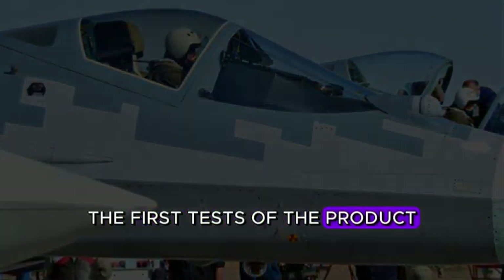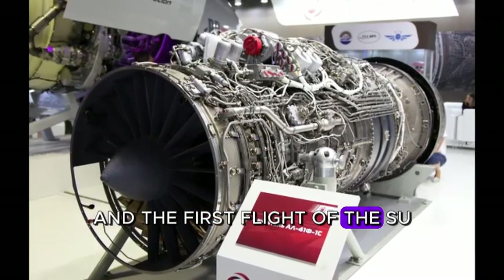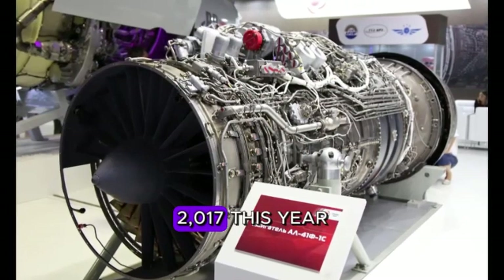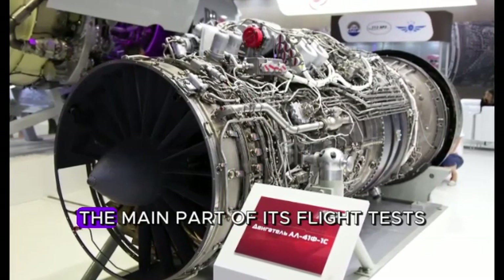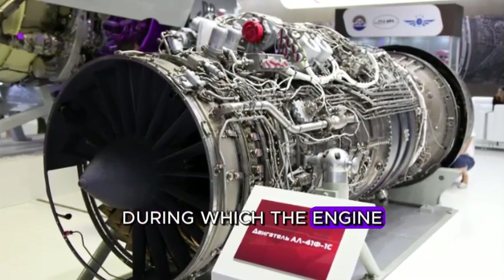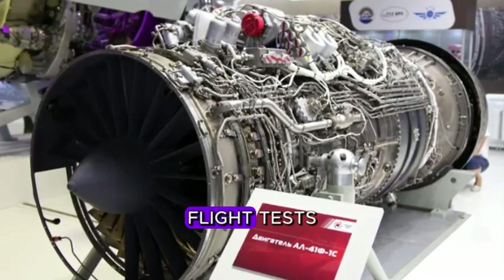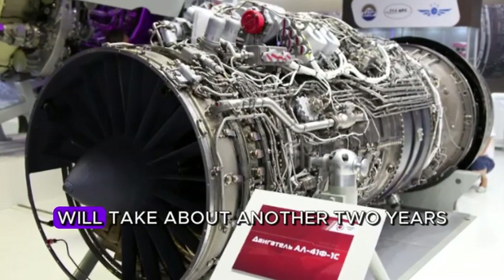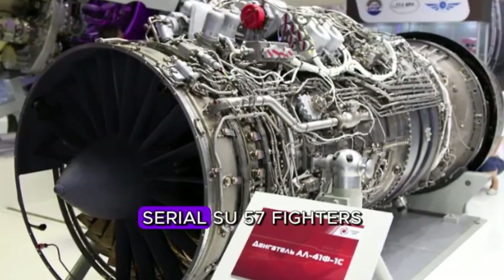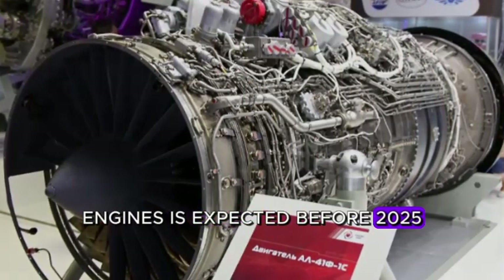The first tests of the Product 30 were completed in 2016, and the first flight of the Su-57 with the new engine took place on December 5, 2017. This year, the main part of its flight tests has been completed, during which the engine confirmed its characteristics, including fuel economy. Completing the full cycle of flight tests and debugging of the engine will take about another two years, and the start of production of serial Su-57 fighters with second-stage engines is expected before 2025.